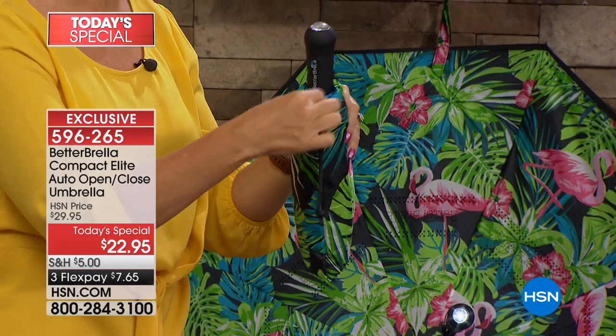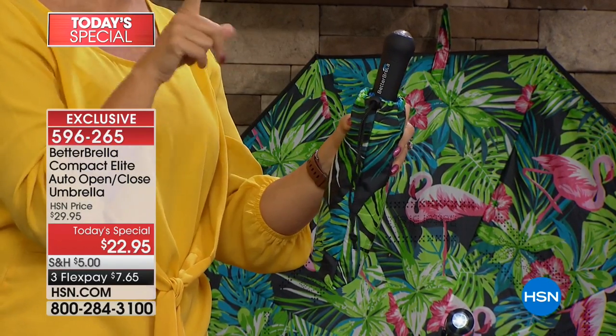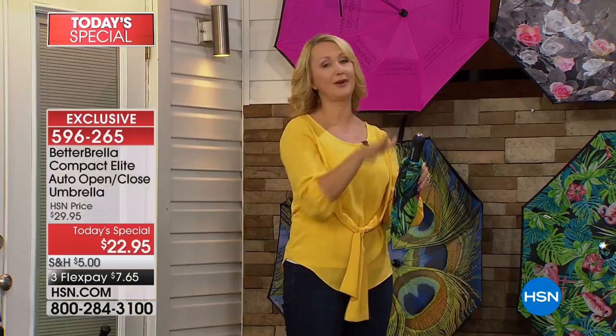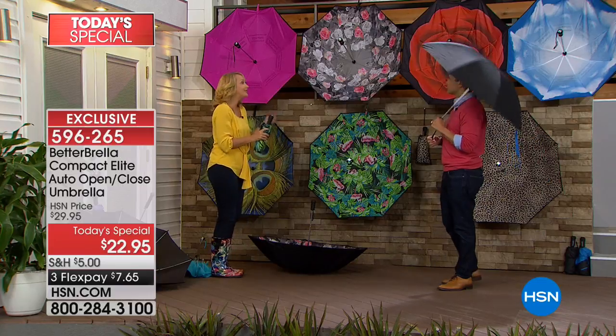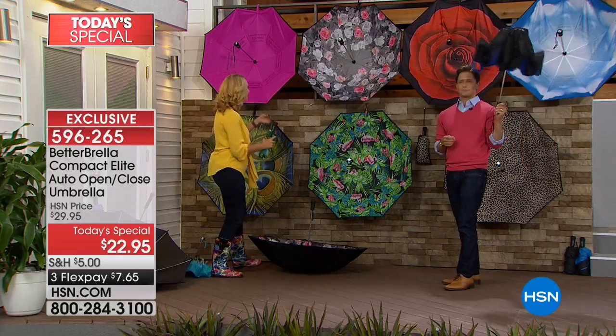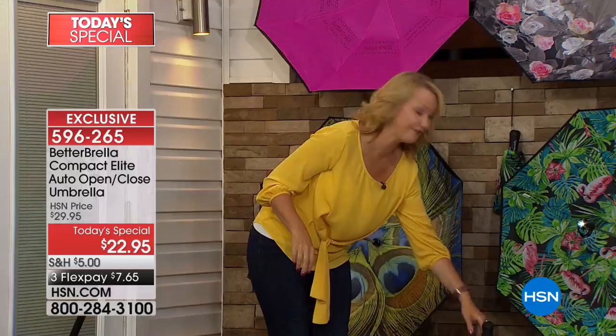They've also improved the carry case — it's a little larger so it's easier to put your Better Brella back into it. And the hook-and-loop closure that wraps up the umbrella when it's outside the bag is larger and easier than ever before. They've listened to customers and made great improvements.